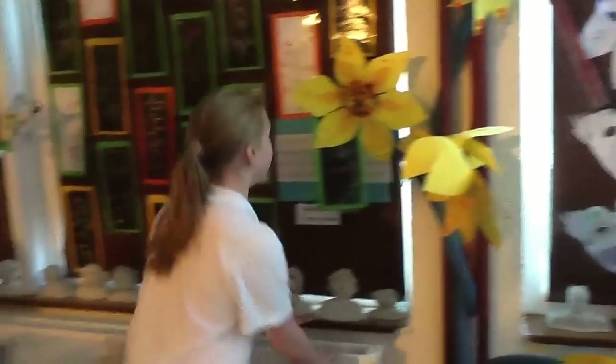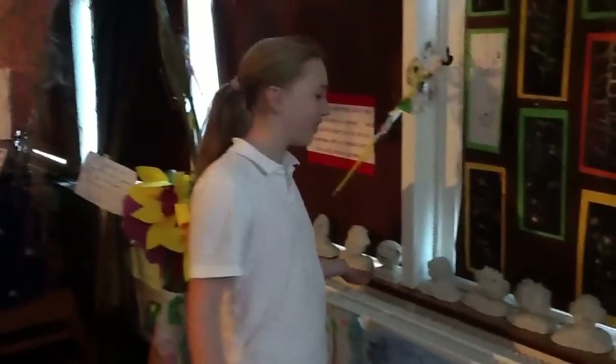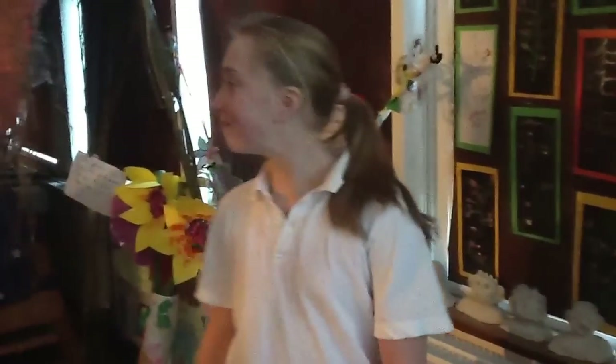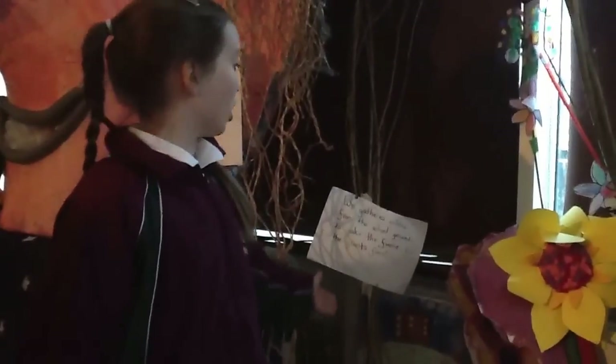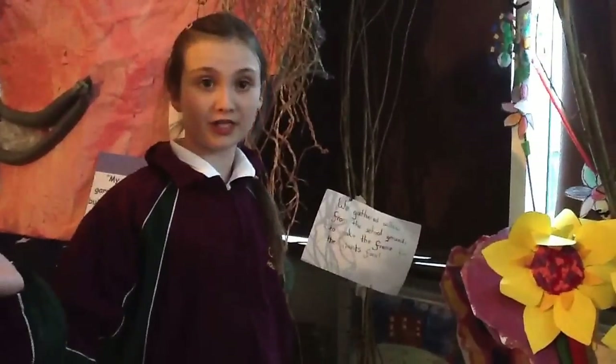These are 3 heads made by 3rd class — they are heads of the selfish giants and they are all different, so it looks very nice. They used willow from our own willow tree to make the frame of the giant's head and the willow trees around the exhibition.